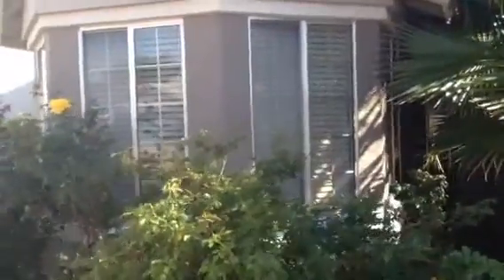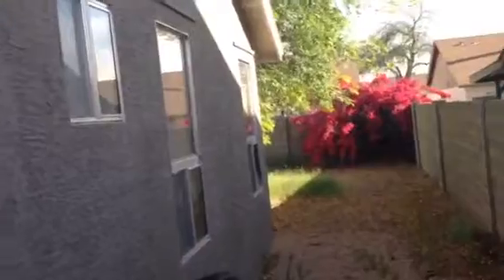It wouldn't take long for somebody to come in and trim all this up. There is a security screen door and a little covered entryway. There's a gate to the back on one side. The backyard doesn't look too overgrown, and everything on the sides of the house looks good.